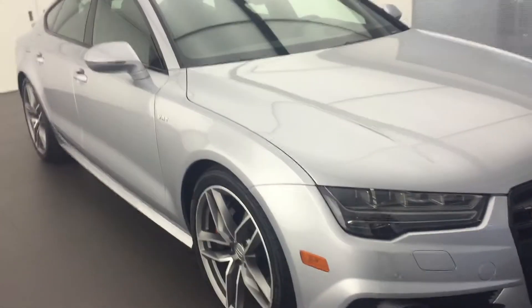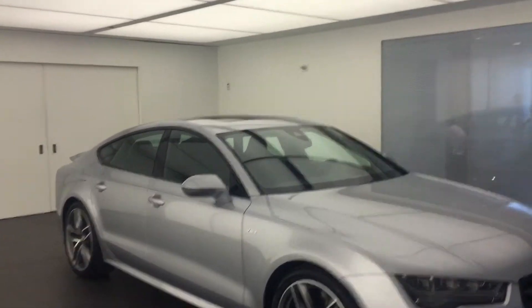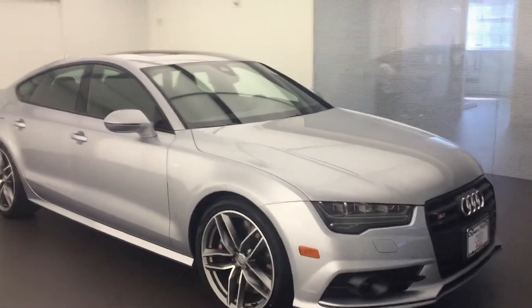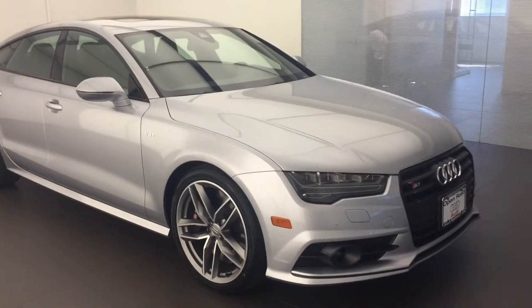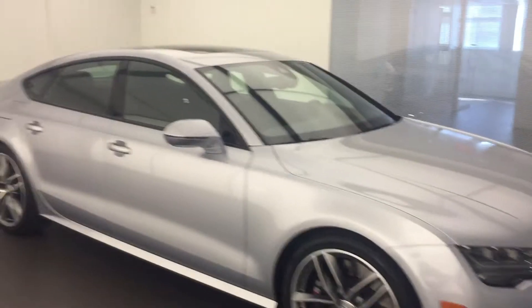Now we're going to go on the side. Beautiful 20-inch wheels, and this car certainly looks really sharp because it features a black optic package. What it actually does is take all the chrome away from the center grille along with the window surroundings and puts it into black, giving it a nice sportier look.